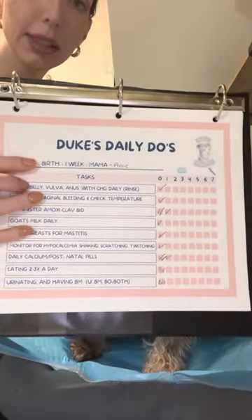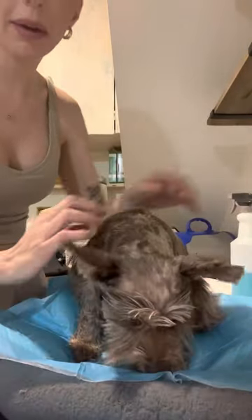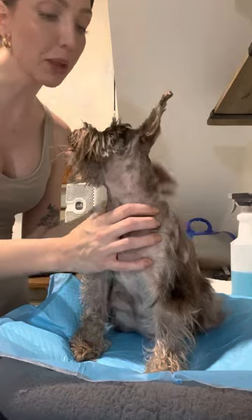So what we do here at Duke Schnauzers is we have actual lists that go week by week. It's called Duke's Daily Do's. As you can see, this one is for Perry — I have one for each mama. I also have a correlating list for my puppies, but of course the list for puppies is different.